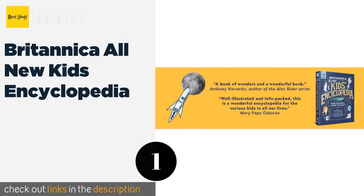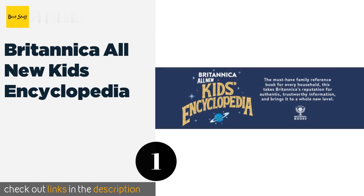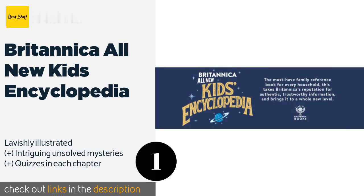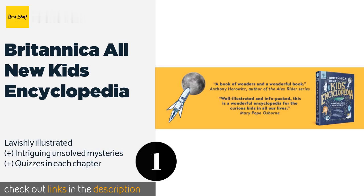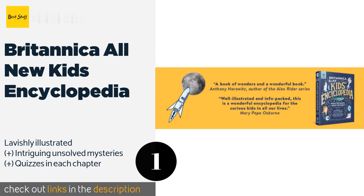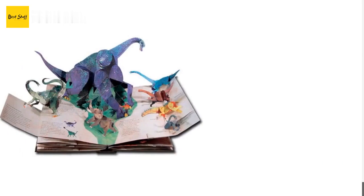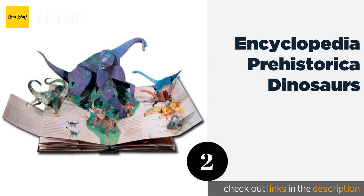The first product on our list is the Britannica All New Kids Encyclopedia. Unlike some other publications of its ilk, it uses a narrative format to tell the story of the world from the beginning of time to the present day and even into the future. It covers history, STEM subjects, animals, and more. This product is available on Amazon for $30.